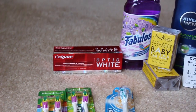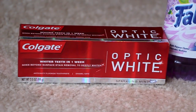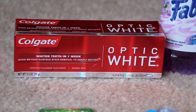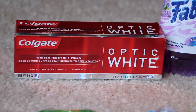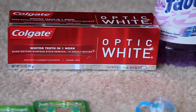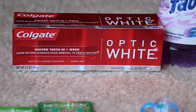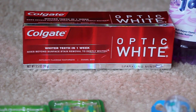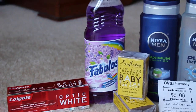Next is the Colgate Optic White. Today you're going to get a coupon that spits out for $2 off any Colgate toothpaste. I had an additional $0.50 coupon that came out of today's paper. I know some regions are getting $1.00 coupons, but I personally got the $0.50, so it cost me $0.50 for that. So if you have the $1.00, good for you, because then you'll get it free.